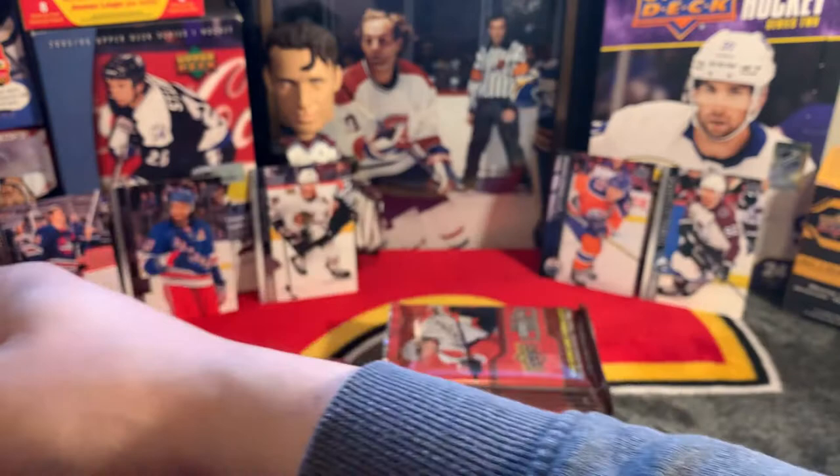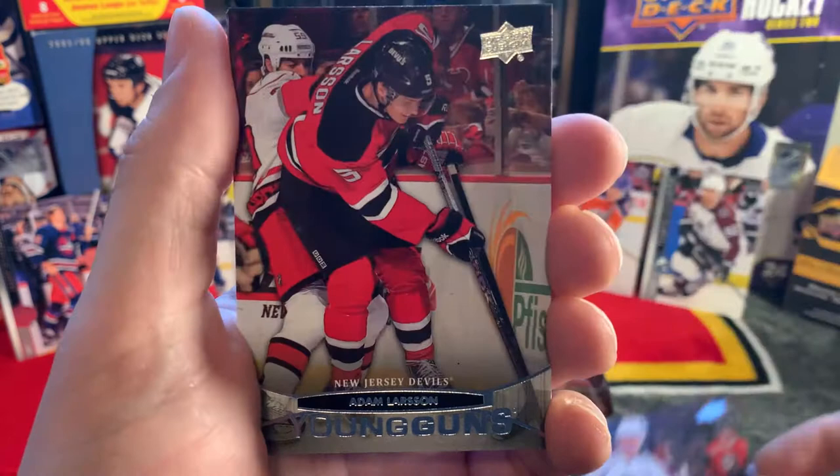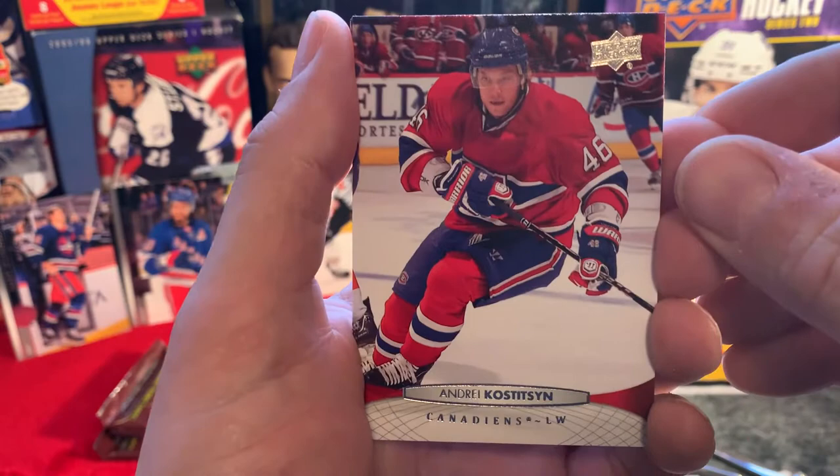We are still looking for Mark Scheifele. Claude Giroux, Brad Marchand, David Jones - former Flame. Our first Young Gun - hey, Adam Larsson! Not the top one we're looking for but he's a good one, a good defenseman for the Oilers. We will put him over there. We're happy.